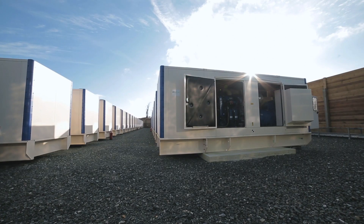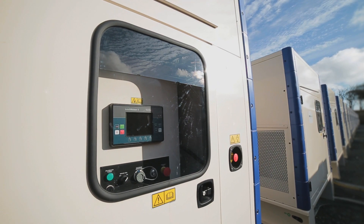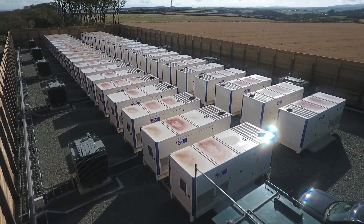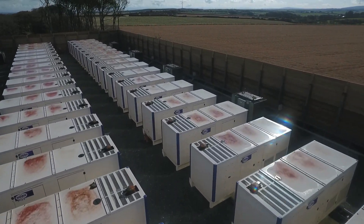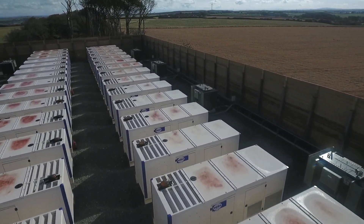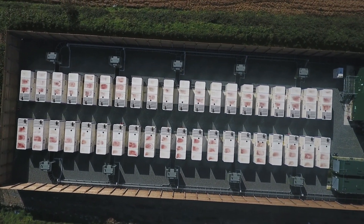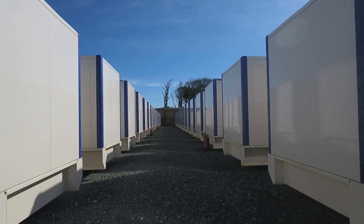The solution we came up with is the use of FG Wilson generators with Comac controls. It's a straightforward, simple way of producing a lot of power at short notice. So over a space of some 20 weeks, we got the generators, the HV, and prepared the civil plans, located the generators, put them all on site, and now they sit there just waiting for a remote signal from National Grid and they'll start and ramp up to full power.